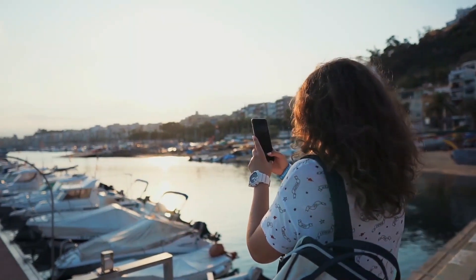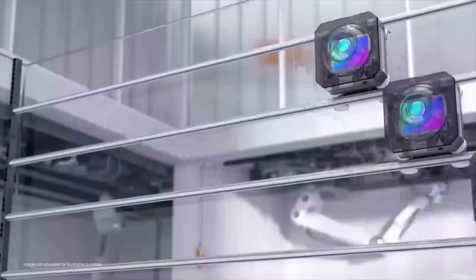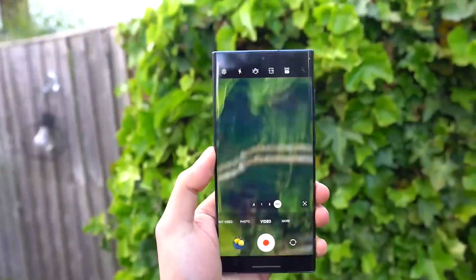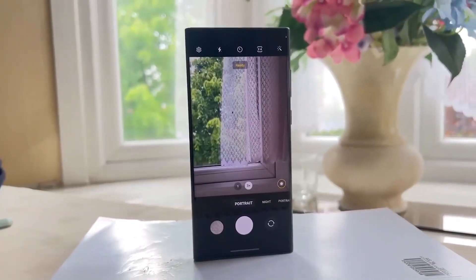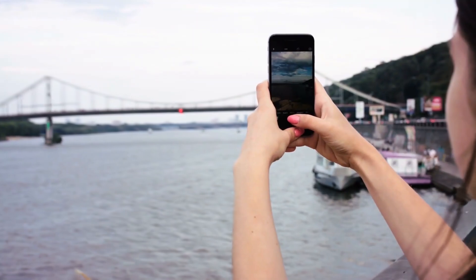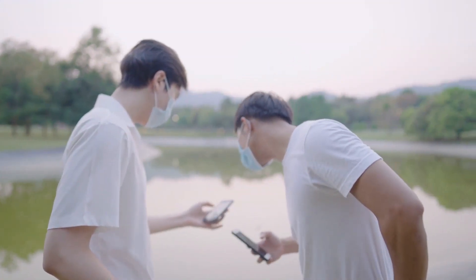Do you want to take your photography skills to the next level? Check out the insane new camera on the Galaxy S23 Ultra. With its powerful zoom, AI-powered features, and next-gen ISOCELL HP3 sensor capabilities, this phone's camera is the perfect tool for amateur and professional photographers alike. Watch the video now to learn more about this incredible device and see for yourself why it's so revolutionary.